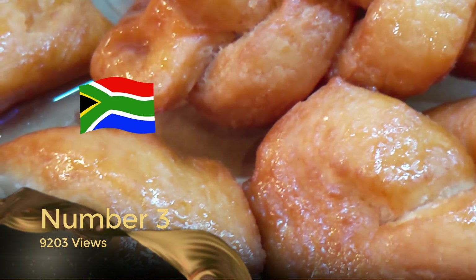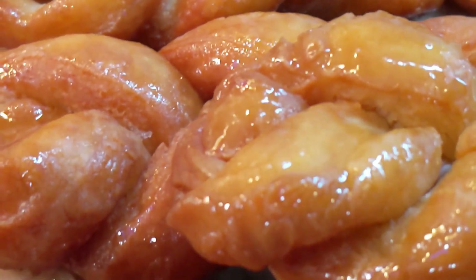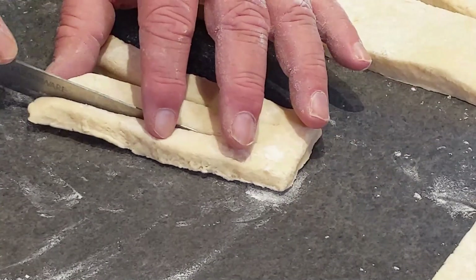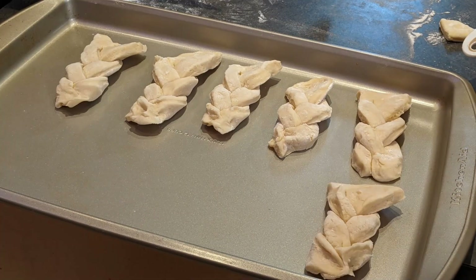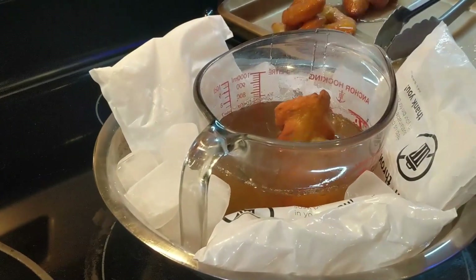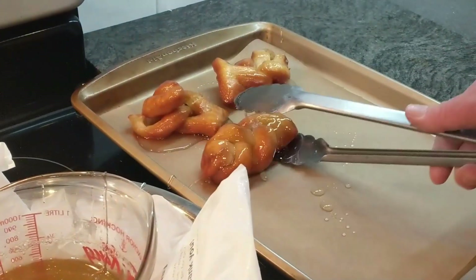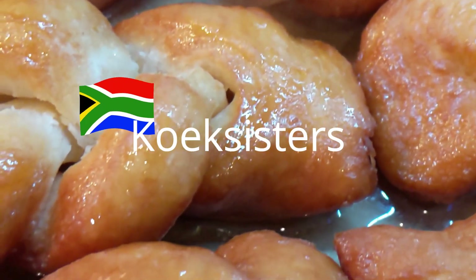Coming in at number three with 9,203 views are South African Koeksisters. These are just an amazing treat — one of my favorite South African sweets. You start with a simple syrup, then make a really easy dough which is braided, then deep fried in oil, and very quickly dunked into that really cold syrup. It makes such a delightfully tasty and sticky sweet treat. South African Koeksisters are definitely one of my absolute favorite recipes on this list — you have to try it if you haven't already.